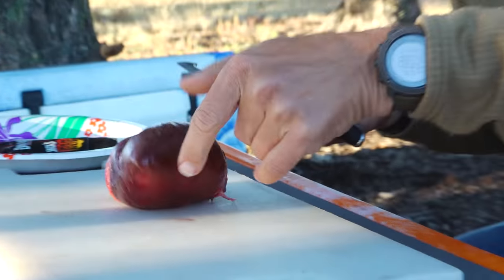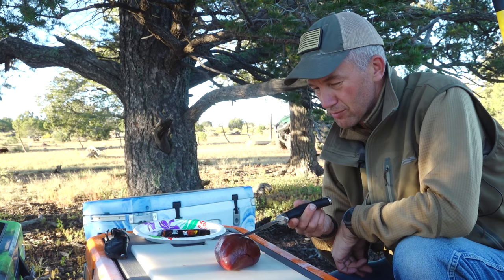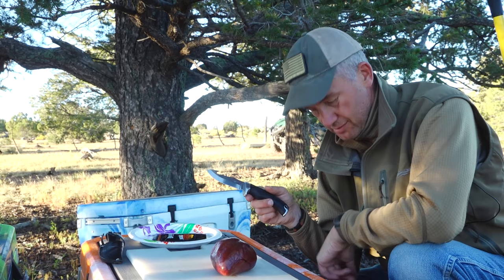All right folks, what you see here is an antelope heart — a heart that was pumping, breathing, running around out in that sage this time yesterday.